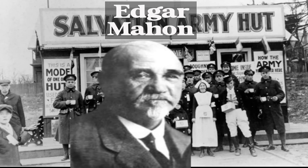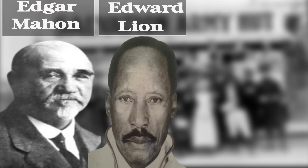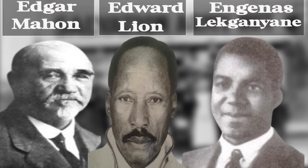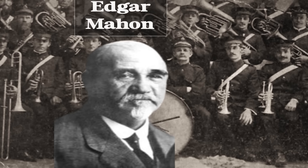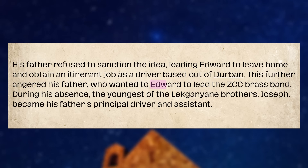The central figure between early Zionists and the Salvation Army was Edgar Mahon. He was one of the first people who helped spread Zionism in South Africa, helping black Zionists set up their own Zion cities. He worked closely with Edward Lyon of the ZAFM, and before Lekanyani founded the ZCC, he was a preacher at the ZAFM — in fact, the leader of the Transvaal branch. Edgar Mahon was also a good drummer who led the Salvation Army's brass band, teaching numerous black Zionists how to play. Lekanyani had a deep appreciation for brass music, and even after founding the ZCC, he desired his son Edward Lyon — named after Edward Lyon — to lead the ZCC brass band.